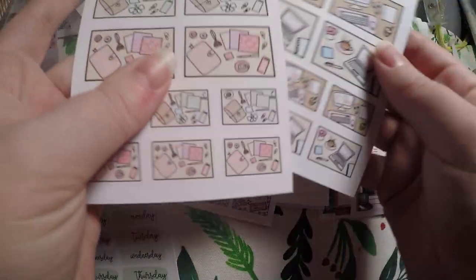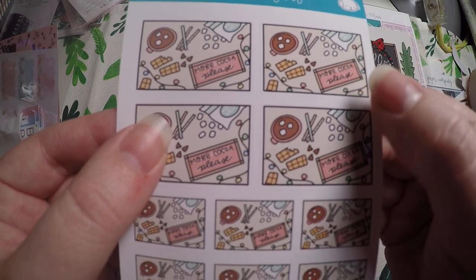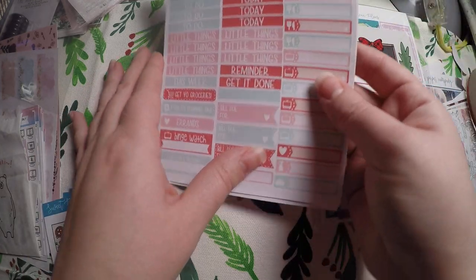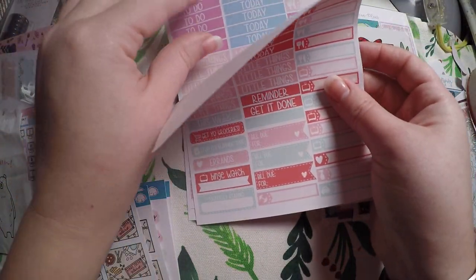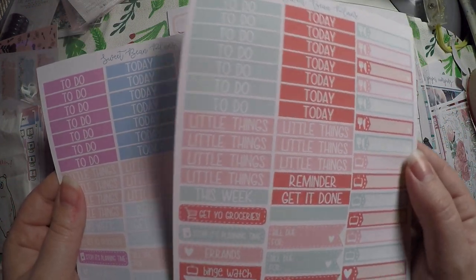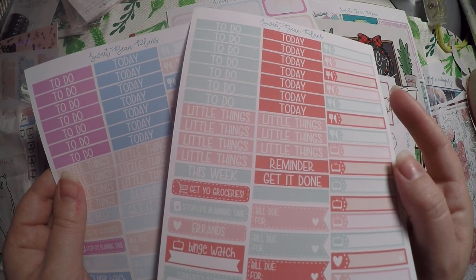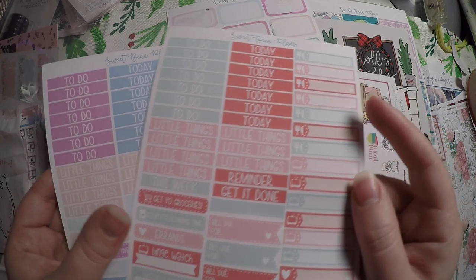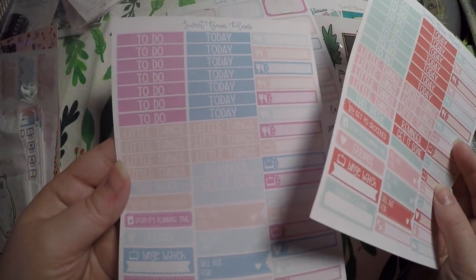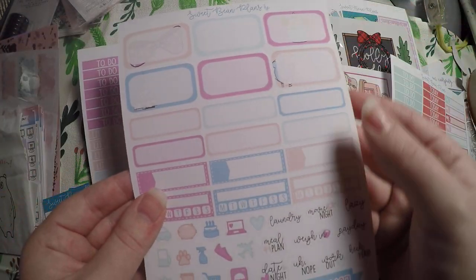I will definitely use these flat lays for days that I focus on planning or filming, or when I'm working on the computer. And then more cocoa please — I don't have these either. I'm excited to get things I didn't already have. It looks like we've got a super functional page here — both of these are super functional with our headers. We've got: reminder, get it done, bill due, errands, stop, it's planning time, get your groceries, binge watch, currently reading, dinner, TV, a little heart, cleaning, a car, to do, and today. They both have all the same things, just different color ways.